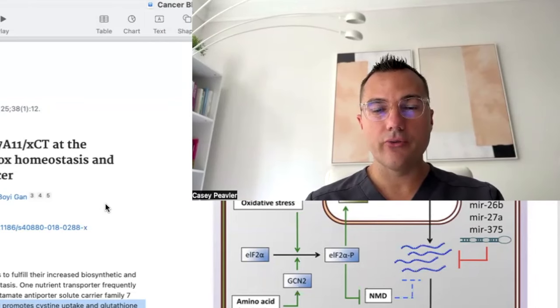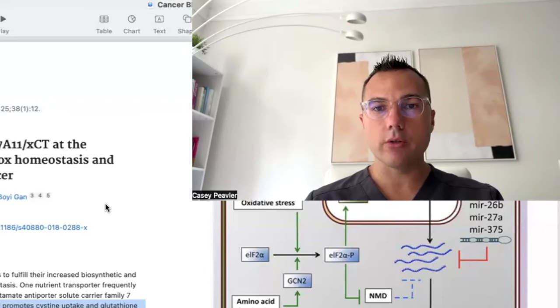Welcome back, Mitochondriacs, for another episode of Cancer as a Mitochondrial Metabolic Disease. I want to continue our discussion about the inhibition of glutamine, and in particular this glutamine-cysteine antiporter named SLC-7A11, and its critical importance for the exchange of glutamine and cysteine, the creation of intracellular glutathione required by cancer cells to maintain redox homeostasis and protect against lipid peroxidation and ferroptosis. Let's get into it.